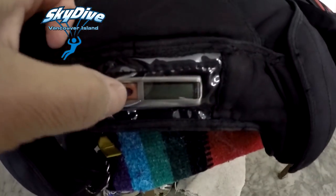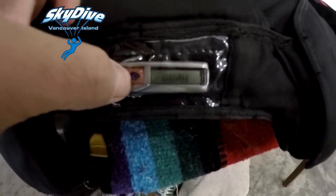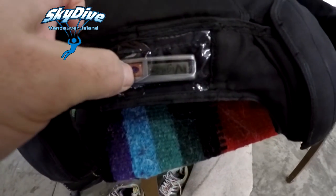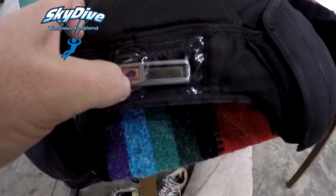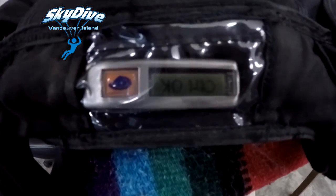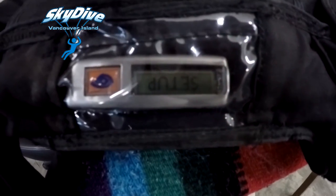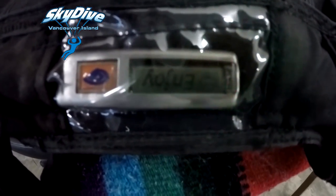It's a little computer and all you do is push it a few times and it goes through the check: battery okay, checks itself, setup, config, enjoy — and now we know it's going to work.